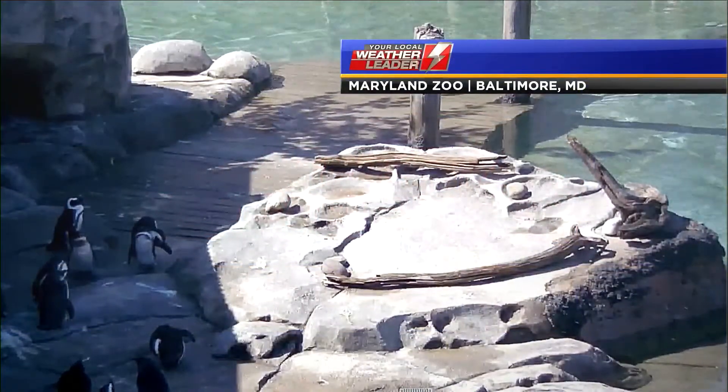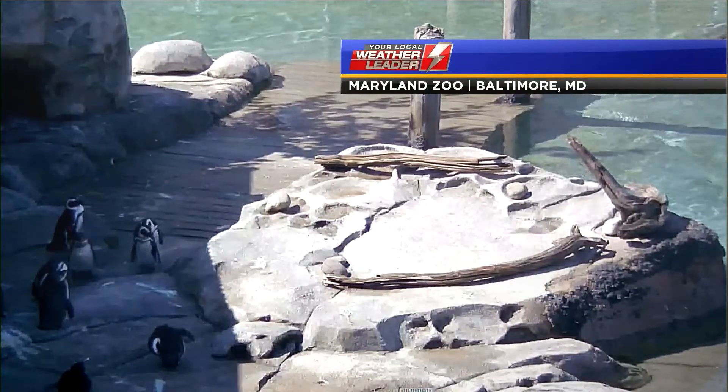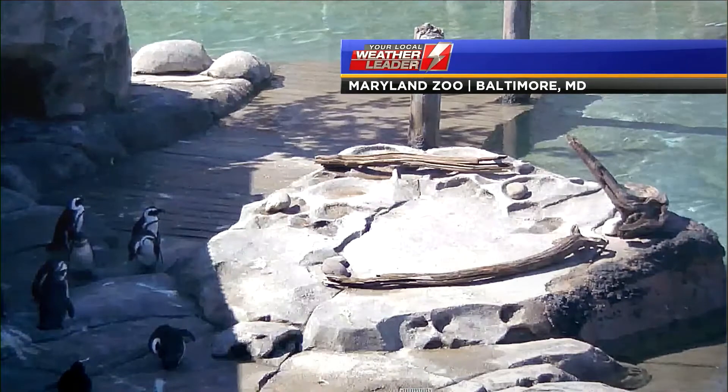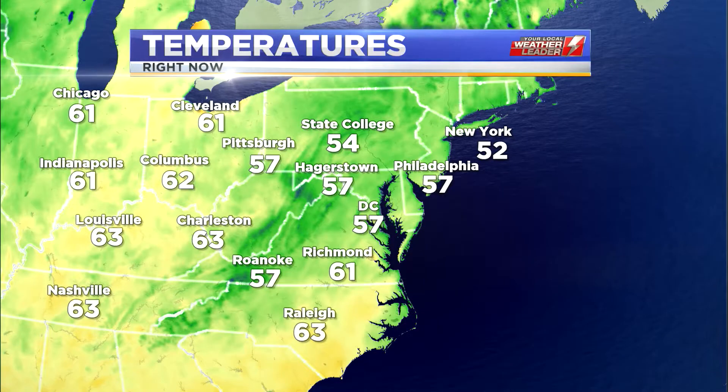Many of us are trying to get out there and soak up that sunshine the best we can. These little guys don't seem to want to — they're all hiding in the shade at the current moment at the Maryland Zoo. The penguins are having fun though out in the nicer weather.